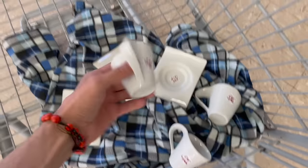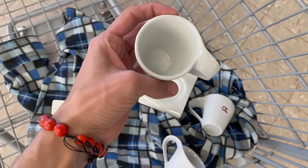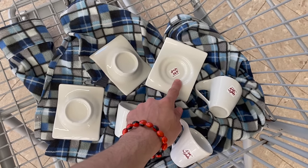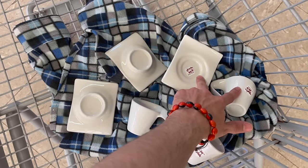I brought my jacket just for protection. I think they're on sale. I believe these are the Crate and Barrel Espresso Cups and Saucers, and they're on sale half off — so $1.50 each.